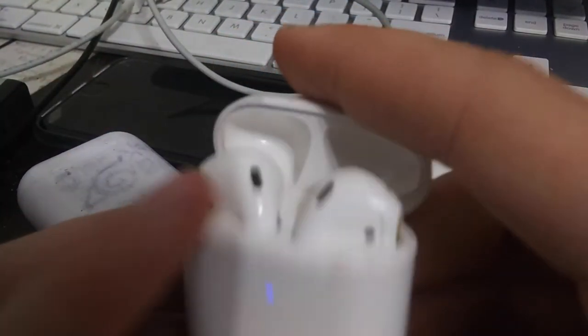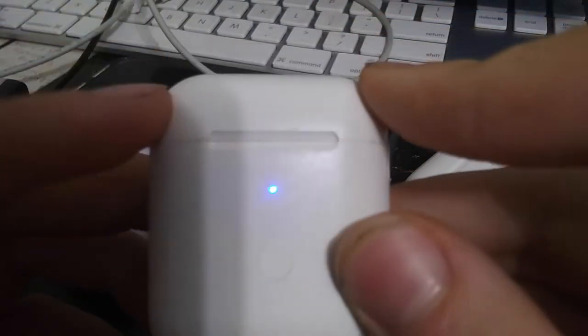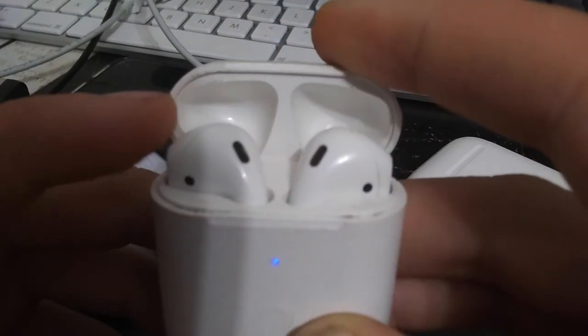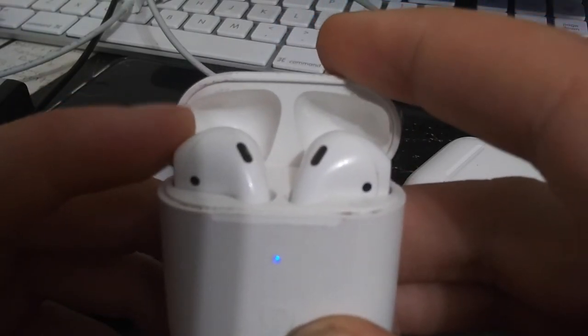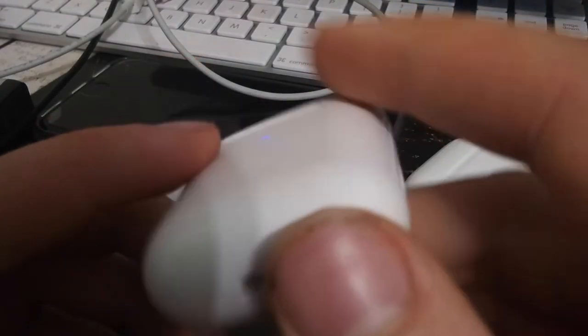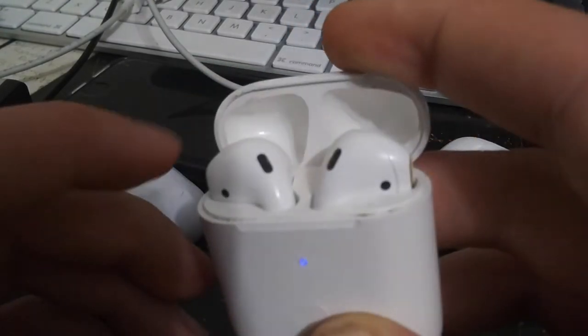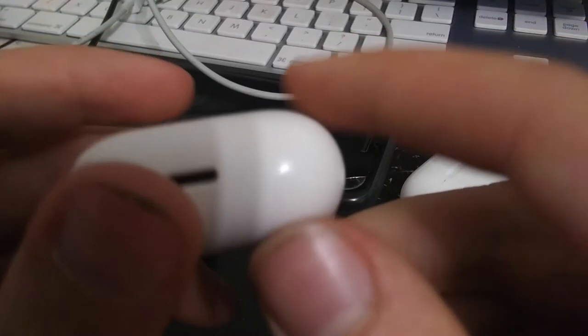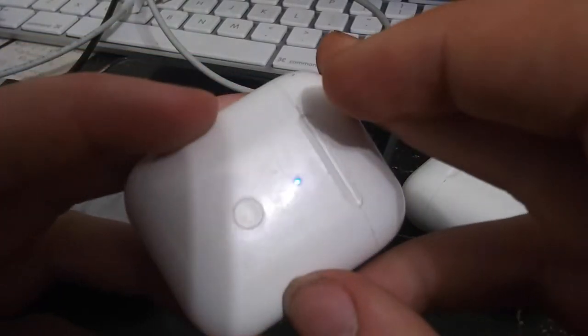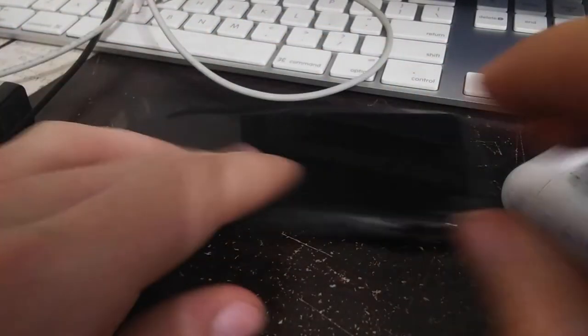When the AirPods 3 come out, I'm going to buy those to replace these. If the AirPods Pro 2 come out, I may just buy the first gen AirPods Pro — maybe a used pair on eBay. If it comes with the original box I'll do an unboxing, and I'll buy the clones to compare them.